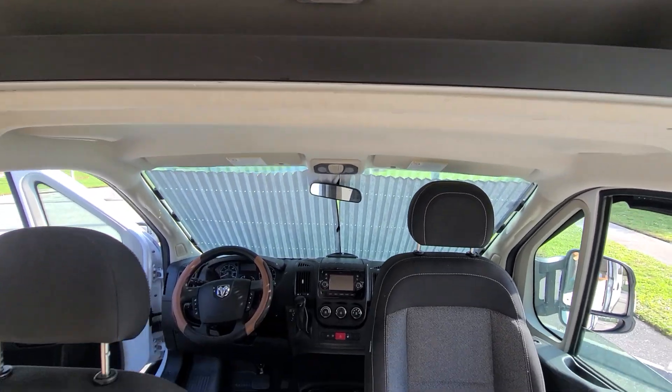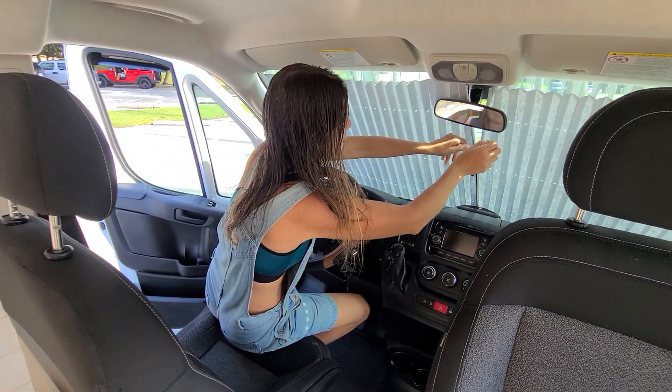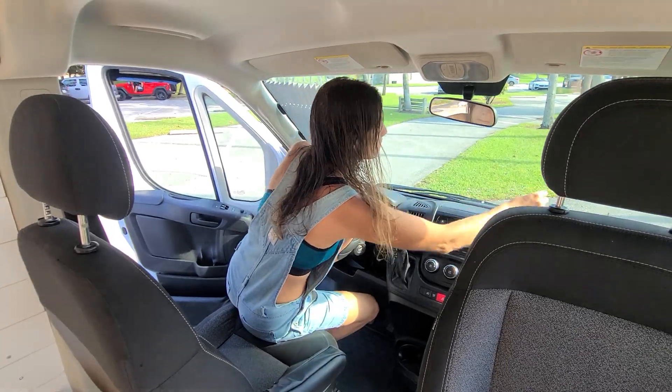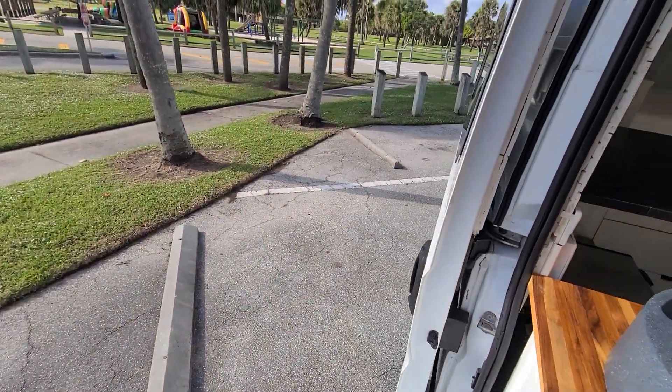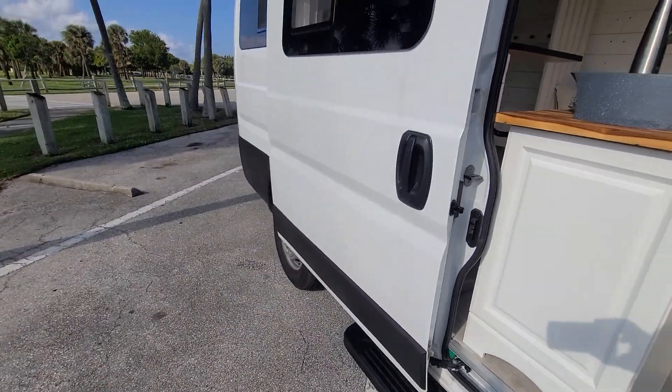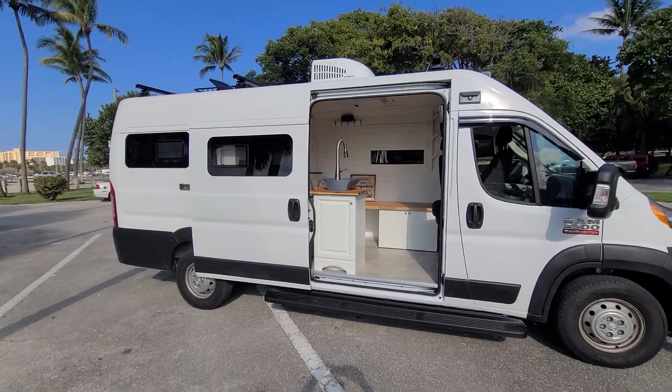She's got storage up top as well and another light. Everything looks good from the cockpit. Now we're going to take a look at the back — she did some custom power and battery work, so let's do that now.